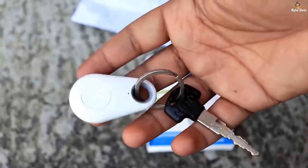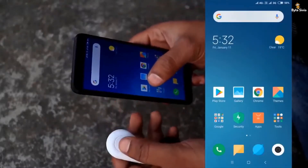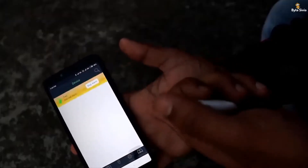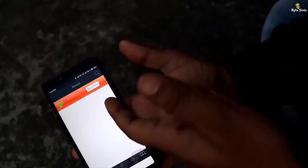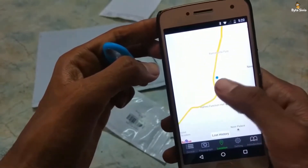Using this keychain-like gadget would make your life a lot easier. All you have to do is simply attach it to your apartment keys or car keys and sync the device with your smartphone. In case you misplaced or lost these keys, this device will quickly track them and find them for you. If your keys have fallen down or slipped away without your notice, this device will send you a warning notification.